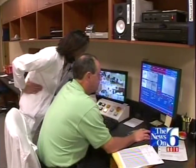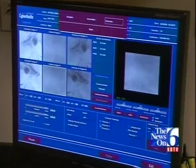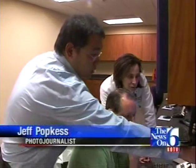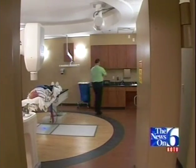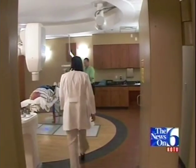Treatment normally takes nine weeks for prostate cancer patients like Don, but with CyberKnife just five days. The beams target Don's tumor in his prostate while doctors and technicians monitor the machine in another room. Don's done in about 30 minutes.